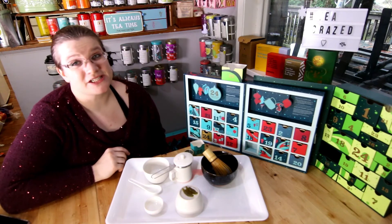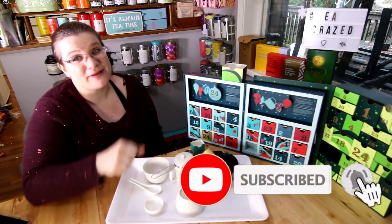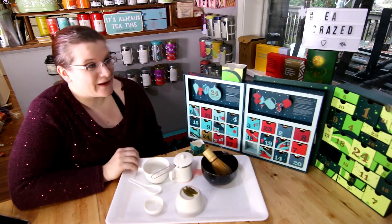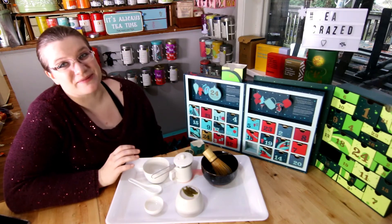We'll get to our tea in just a moment, but if you're liking our show please like and subscribe and hit the bell down below. We aren't currently sponsored by anyone, so we really just do this for the love of it, and it would really help us out.